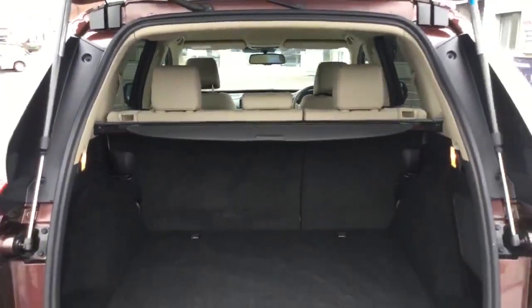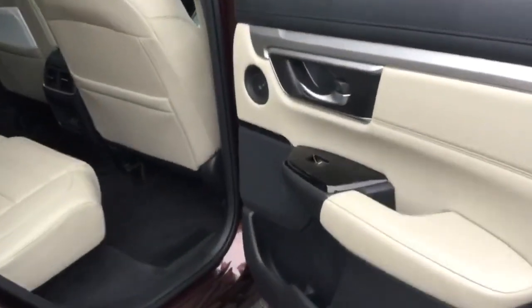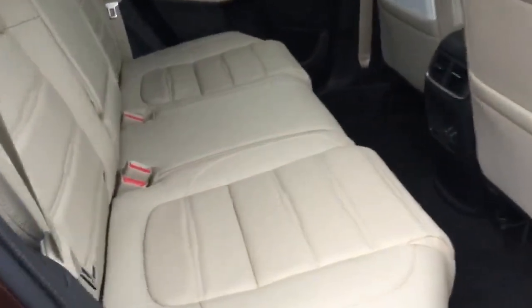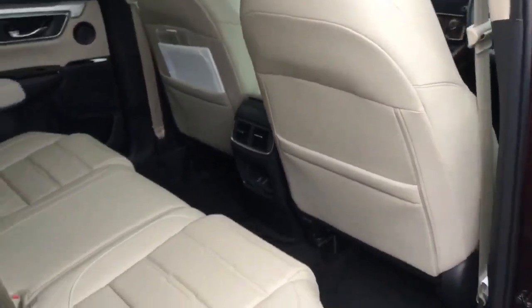Rear parcel shelf and the rear seats fold 60-40 split on the CR-V. Opened the rear door — door window switch and door speaker there, ivory interior, all looks really nice. Piano black trims on the door cards too. Two USB ports for rear passengers.